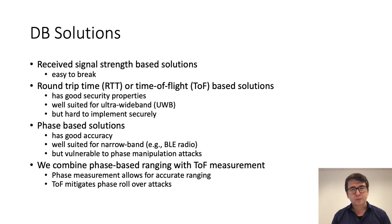There is also phase-based ranging, which has good accuracy and is well suited for narrowband — for example, Bluetooth Low Energy radios — but it's vulnerable to phase manipulation attacks. So in this work, we combine phase-based ranging with time of flight measurement, which overcomes the pitfalls of the two separate approaches and combines the best of both worlds. We apply phase measurement for accurate ranging and time of flight for mitigation of phase manipulation attacks.